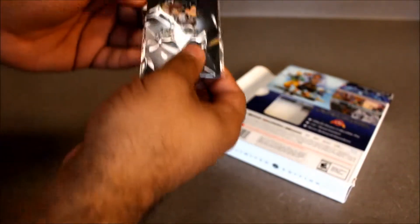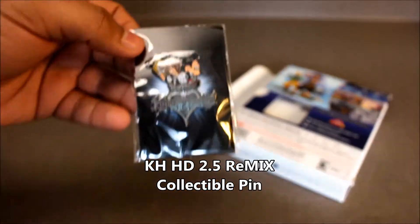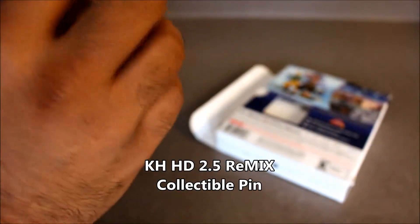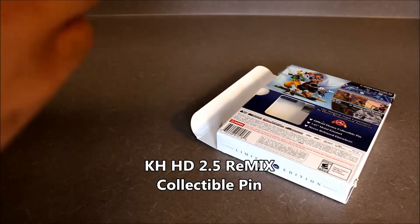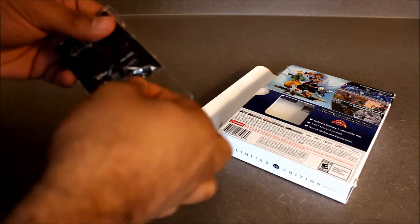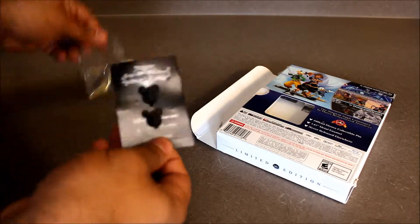Let's see if I can get this bad boy out of here. So it has this Sora and Mickey Mouse pin on it — let me take it off the plastic so we get a good view of this. They don't want you to lose it — it's got a couple little pins on the back to make sure it's secured down.